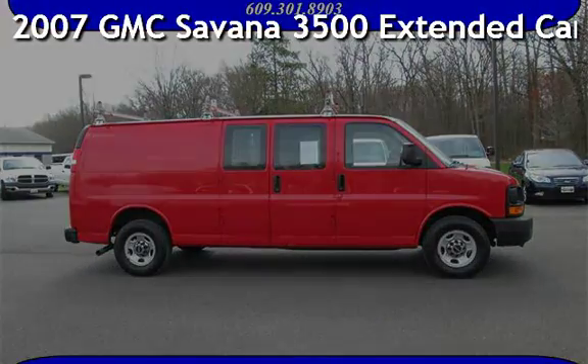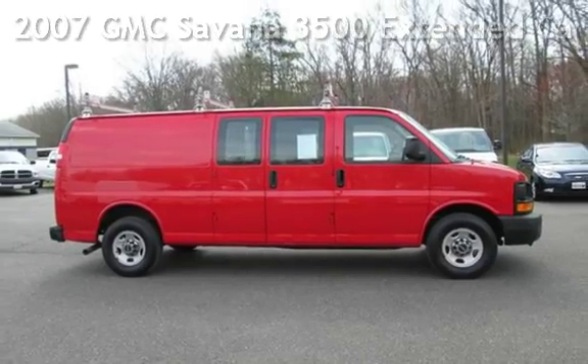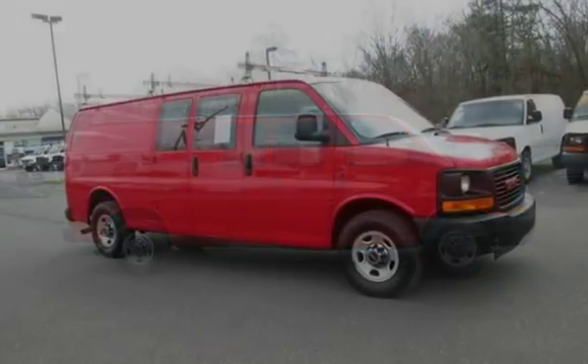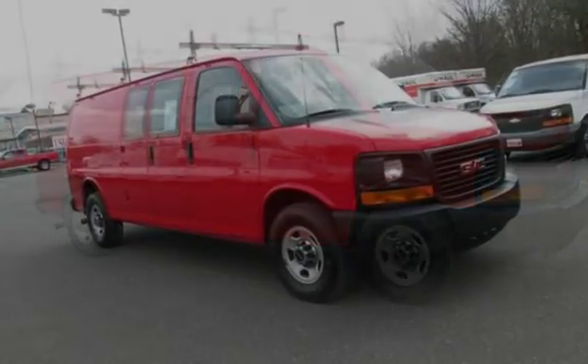Presenting a pre-owned 2007 GMC Savana 3500. This 3-door van has an 8-cylinder, 6.0-liter V8 engine, with rear-wheel drive and an automatic transmission.